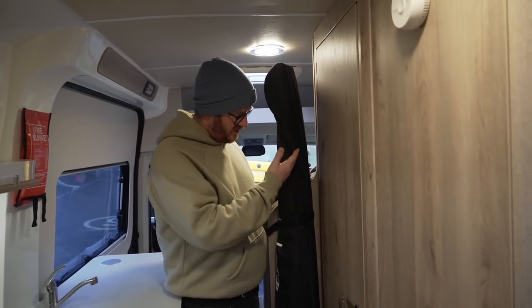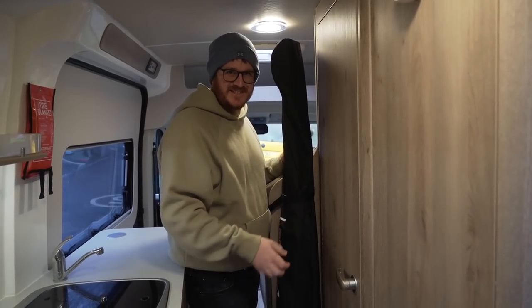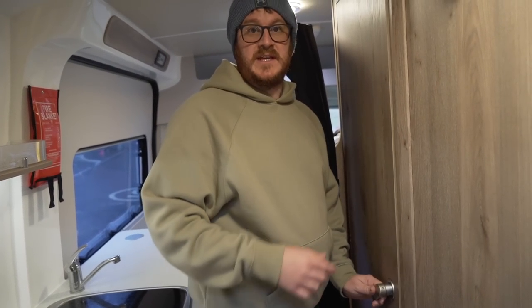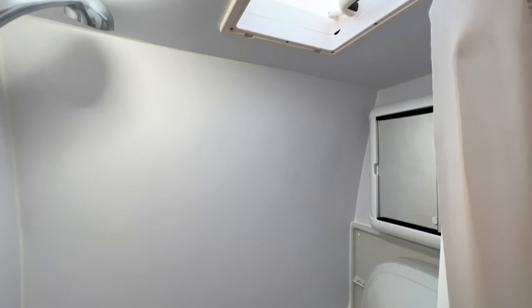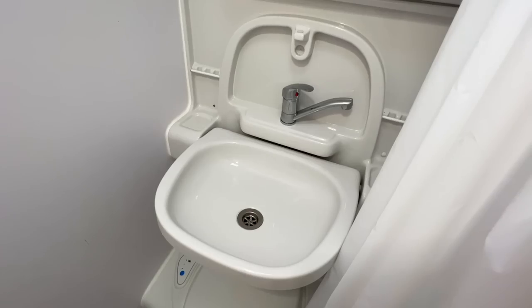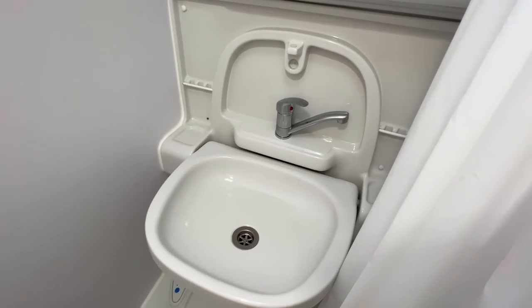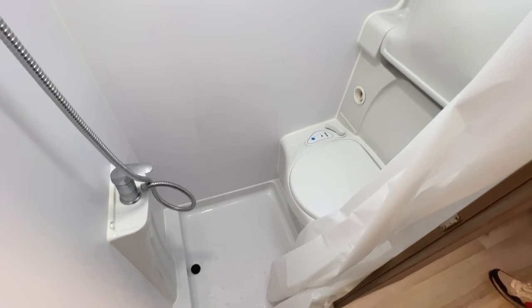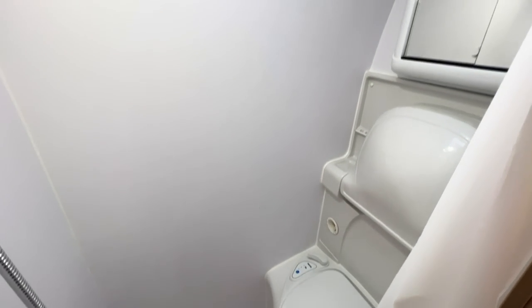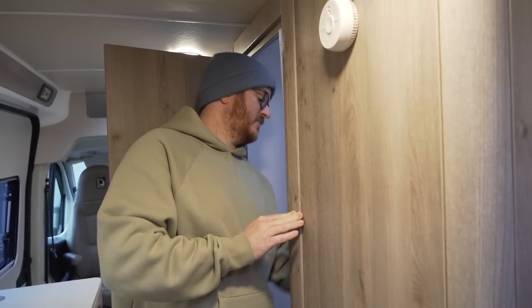Opposite the kitchen you've got this — we'll explain later, it's not really a set of skis! Also opposite the kitchen you've got the washroom, with a shower curtain just to protect everything from getting wet. You've got a Thetford cassette toilet, and above the toilet a fold-down sink with hot and cold water, plus a shower opposite. It's actually a pretty big room to be honest, even with the cassette toilet in there. There's also a vanity unit with a mirror, just to keep all your toothbrushes and toothpaste.